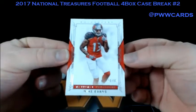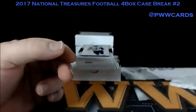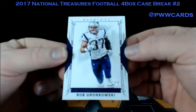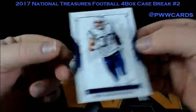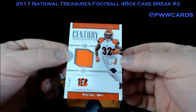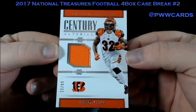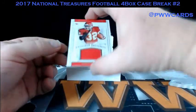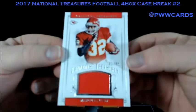Box number two. Mike Evans, number 2-99, Tampa. Patriots. Jeremy Hill, Century Materials, number 2-99 for the Cincinnati Bengals. That bright orange patch. Franchise Treasures, Marcus Allen, 82 of 99 on that one.